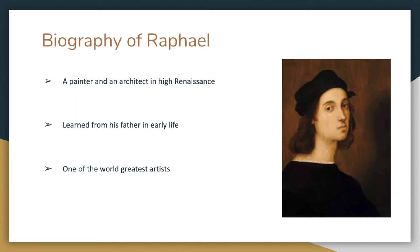When he was a kid, he liked to learn from his father who was a court painter. Sadly, his mother died when he was eight. Raphael will always be remembered as one of the world's greatest artists, and his work will always bring inspiration to others. The painting we are going to talk about today is one of his successful works.